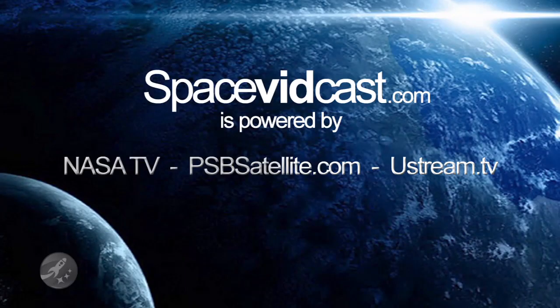Stay tuned to Space Vidcast for more coverage of Space Shuttle Discovery on STS-124, brought to you by NASA TV, PSBSatellite.com, and Ustream.tv.